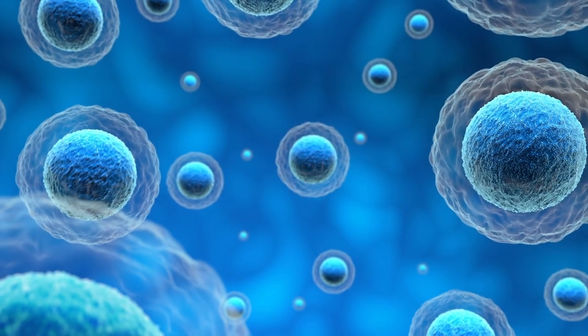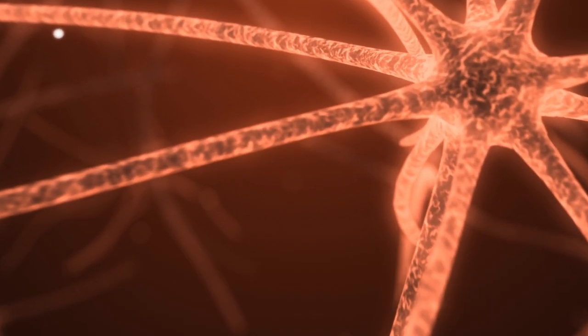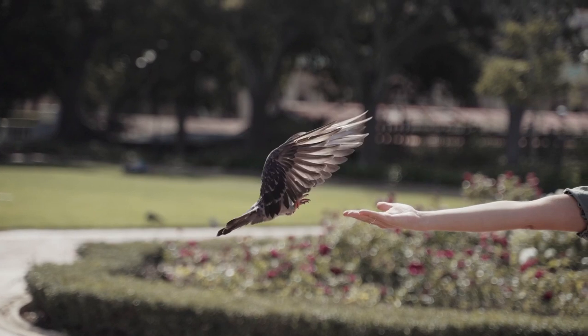For example, round melanosomes typically produce black pigments, while elongated ones produce reddish-brown pigments. Researchers have even been able to determine that some dinosaur feathers had an iridescent appearance, similar to that of modern birds.